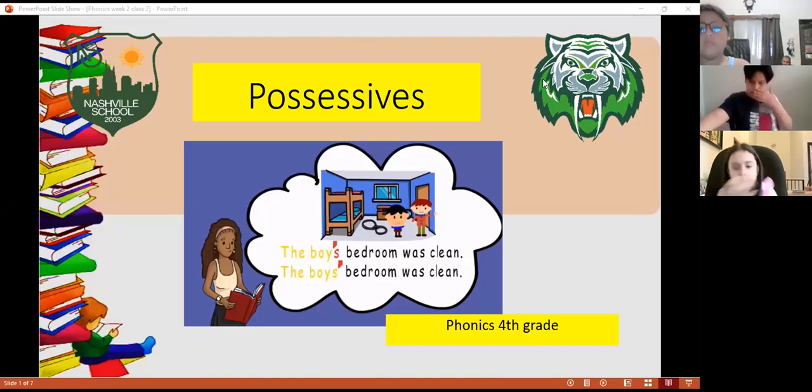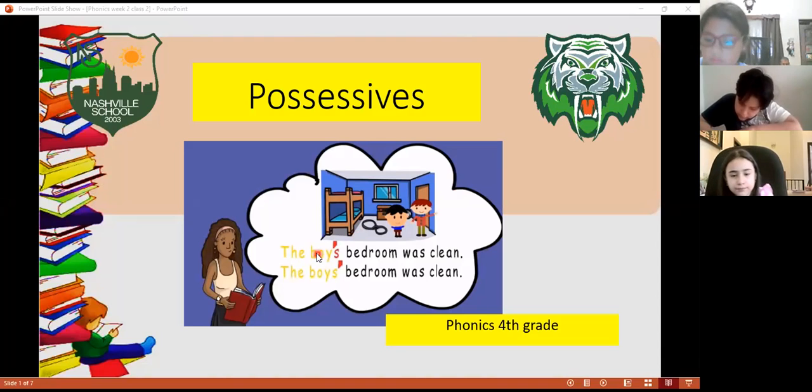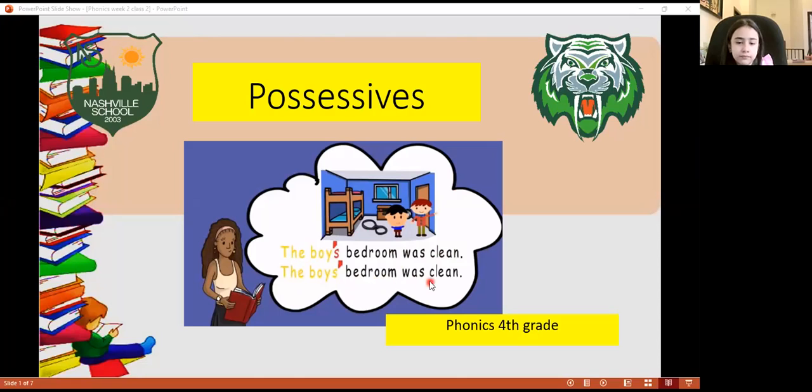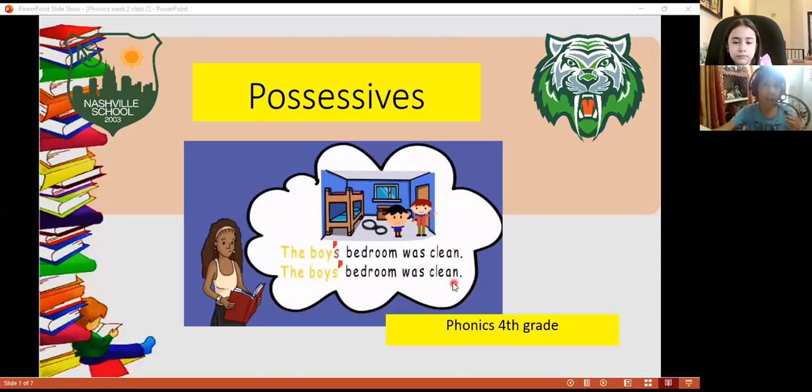We're going to start with the class of phonics. If you remember yesterday, we talked about possessives. Here we have a picture. The boy's bedroom was clean. And also we have the boys' bedroom was clean. As you can notice, it has the same pronunciation, but the way that it's written is different.